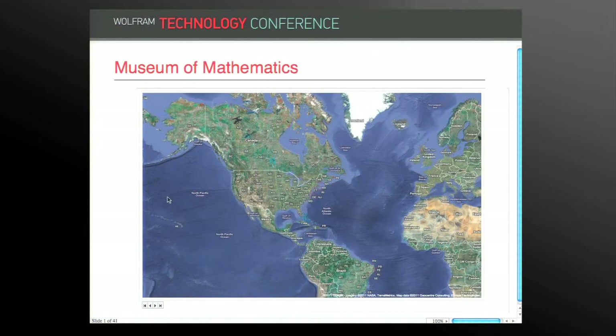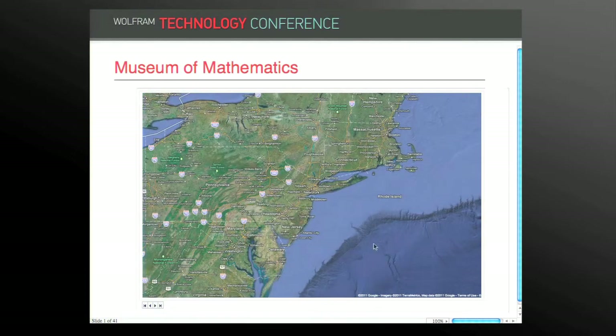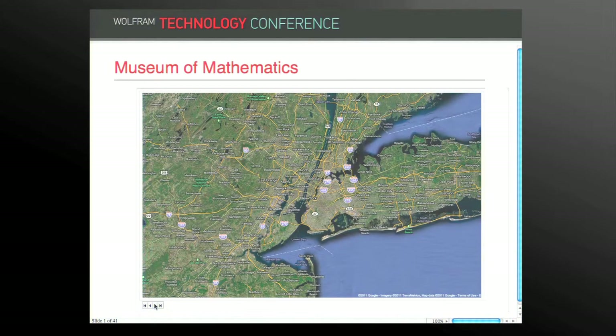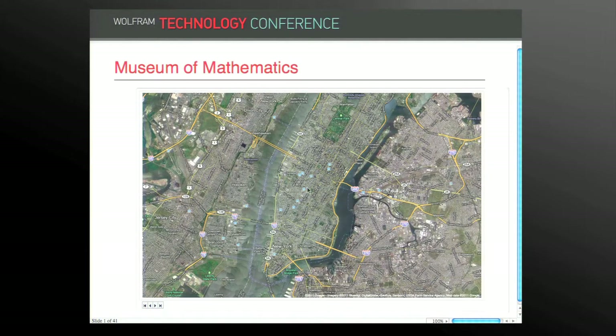The museum is located in New York City, on the east coast of the United States. Zooming in on Manhattan Island, there's Central Park, the Statue of Liberty, and about halfway in between is the museum — this little fleck of green right here, Madison Square Park.